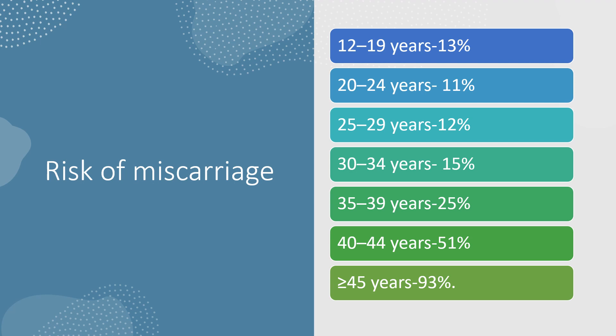Risk of miscarriage by age: 12–19 years — 13%; 20–24 years — 11%; 25–29 years — 12%; 30–34 years — 15%; over 45 years — 93%. I hope you found this video useful — please give it a thumbs up, like, share, and comment. I'll be doing a video on chromosomal abnormalities and a similar video on oncology for MRCOG Part 2, so stay tuned.